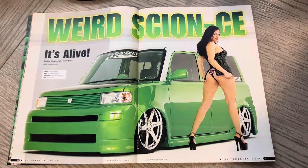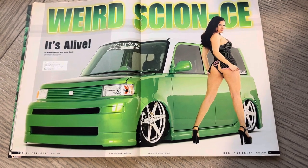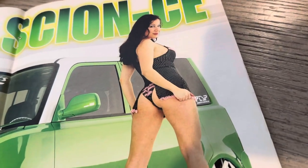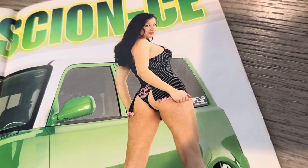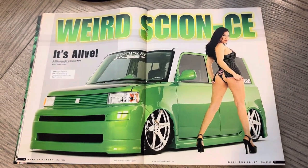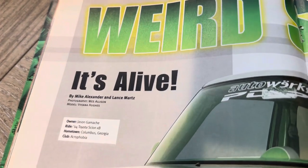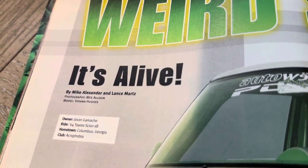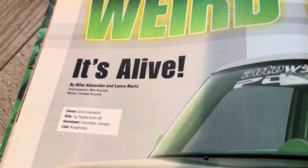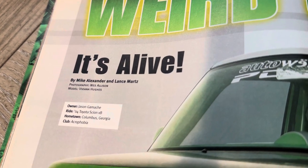Weird Science — love the title, love this layout. There's a couple things I love about it: the green is great, the model looks awesome, and they got a little wild with it. Mike Alexander, and Lance wrote it. Photography was Wes. Model was Viviana Hughes. This was Jason Camancho's 2004 Scion from Georgia.